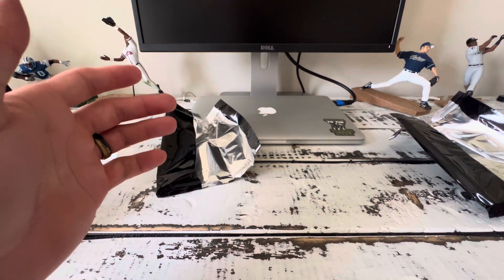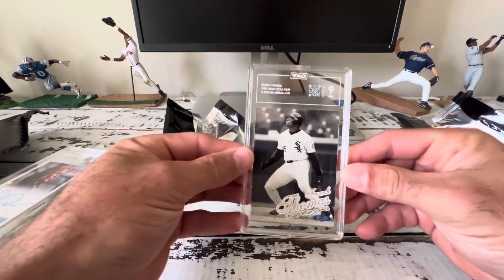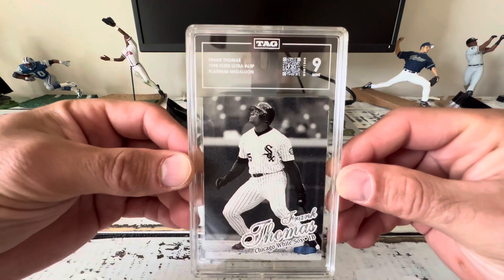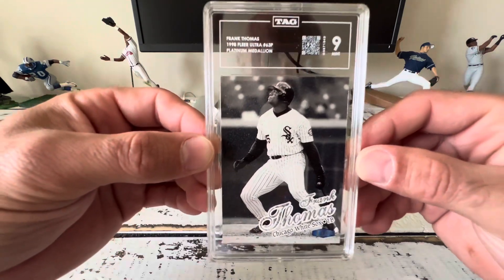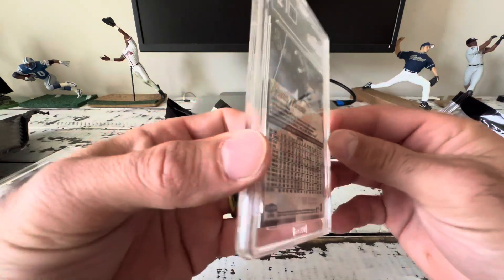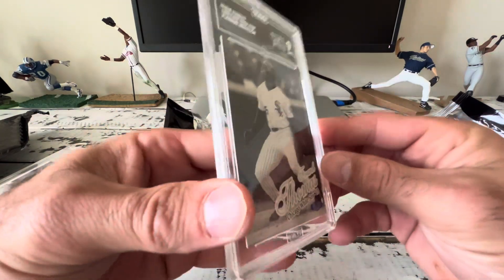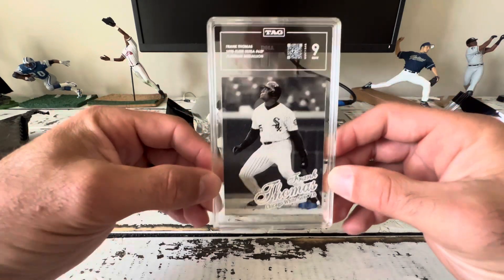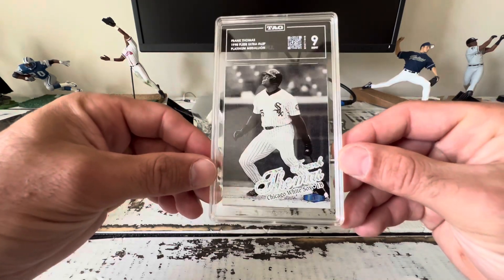The last card I already opened but I didn't want to show it — this is a banger. It is not a celebrity autograph. It is the 1998 Ultra Frank Thomas Platinum Medallion. Got a 930, which is a nine. I love this card — platinum medallion, '98, man. Just kind of speechless on that. Just taking it all in.